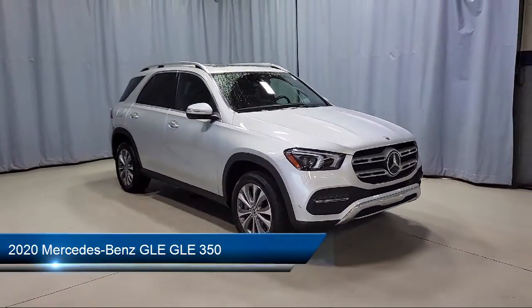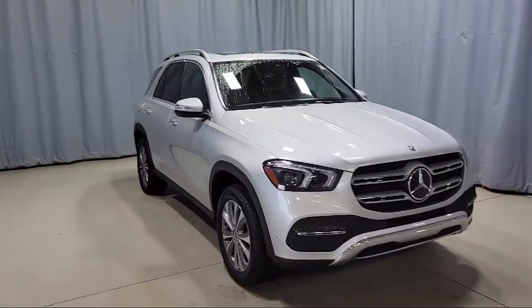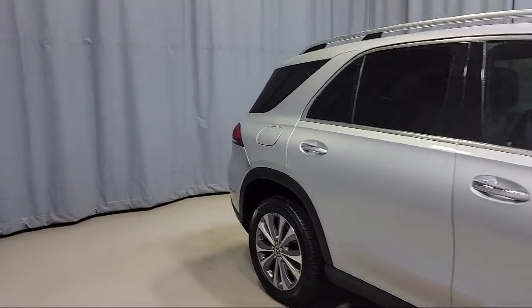It comes equipped with Apple CarPlay and Android Auto, leather wrapped steering wheel, roof rack, keyless entry, and alloy wheels.